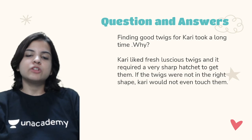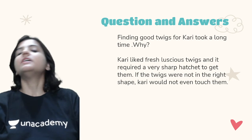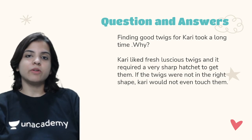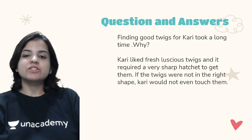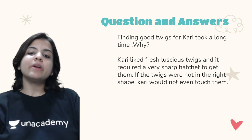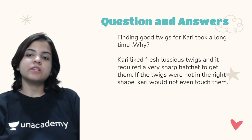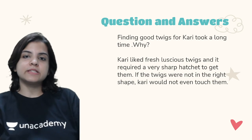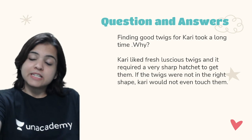Finding good twigs for Kari took a long time — why? Kari was not one of those elephants who would eat any twigs. The twigs had to be of a perfect shape. Kari liked fresh, luscious twigs and it required a very sharp hatchet to get them. If the twigs were not in the right shape, Kari would not even touch them. That is why the author had to carefully choose and cut the twigs properly, which took a long time.